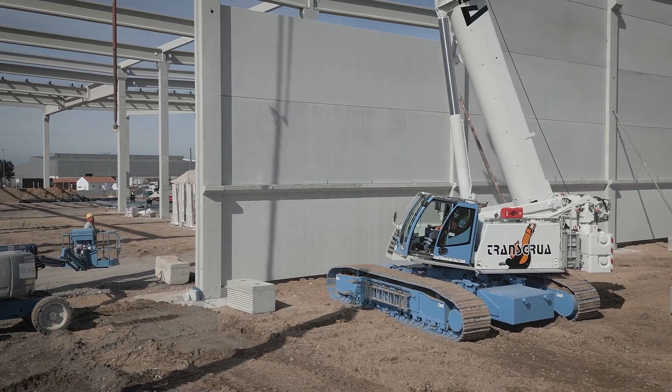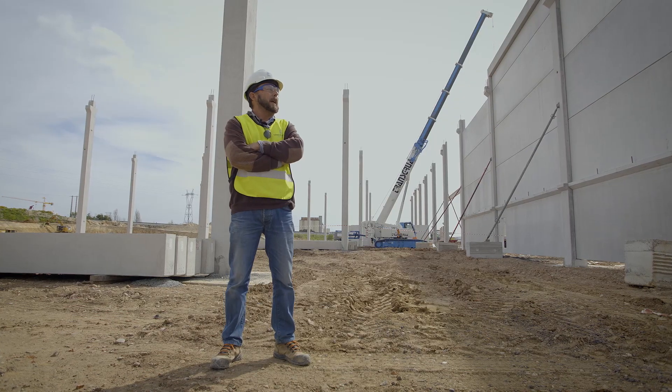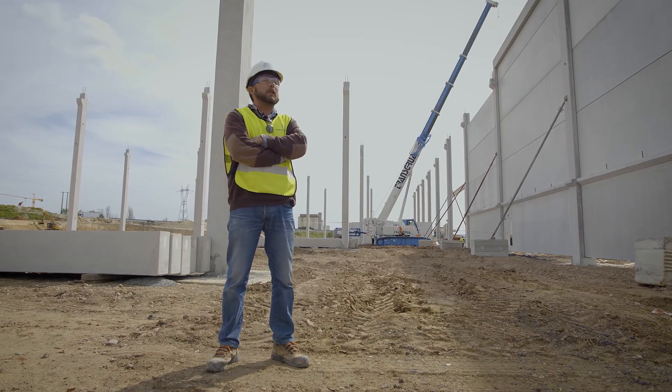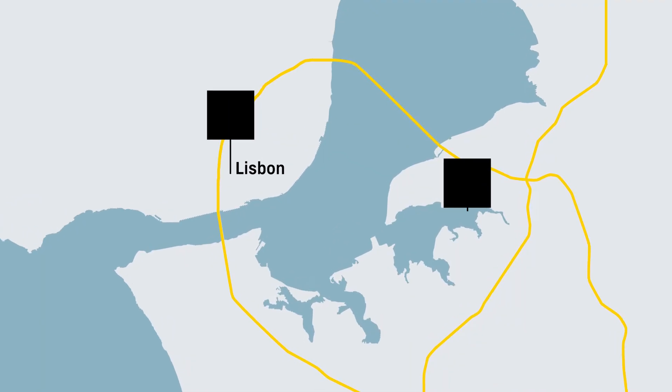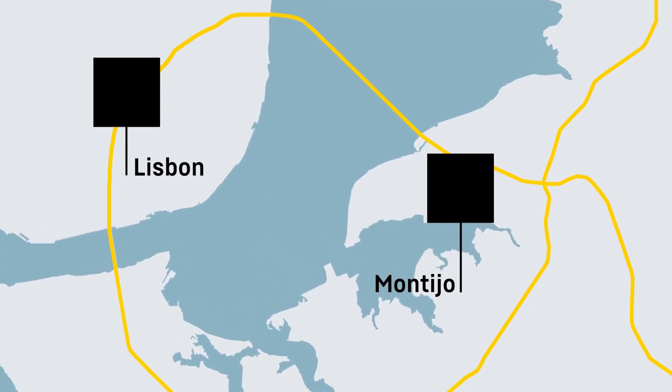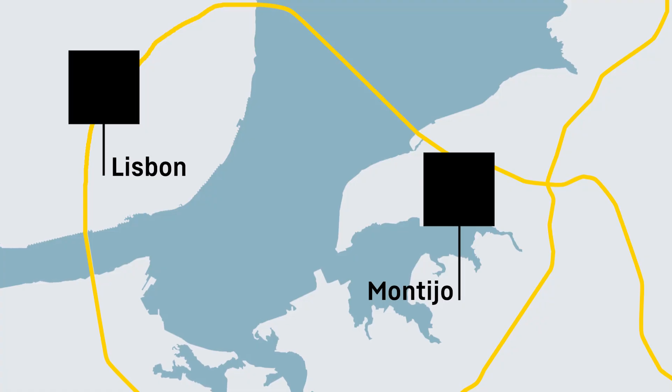Here we are working on a project in the field of refrigerated logistics. The location is very well connected in terms of transport. We are located very close to the A33 motorway, near the center of Torrejão, near Lisbon.